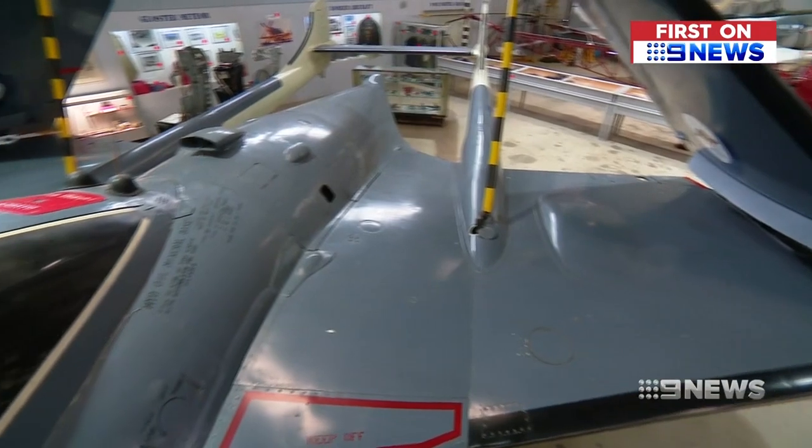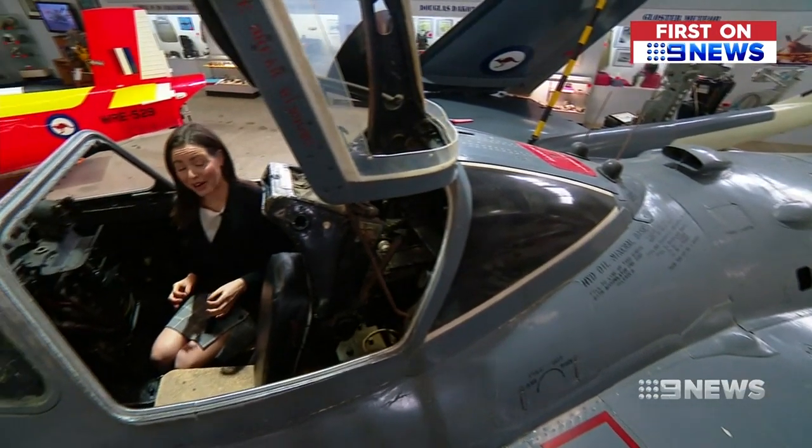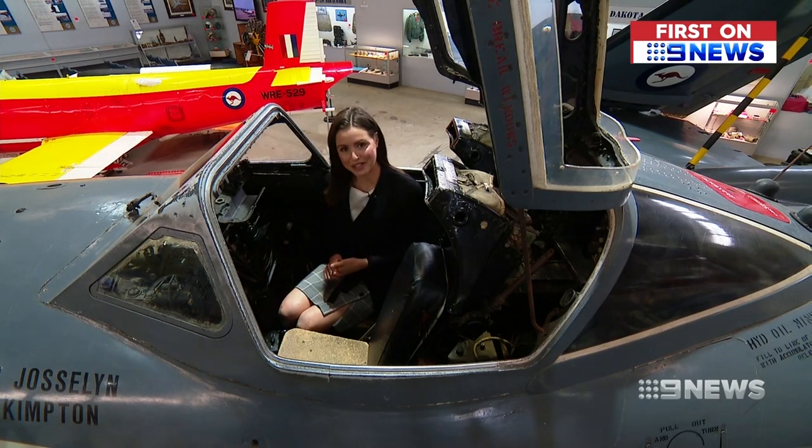Hopefully the collection will go on to other museums and it won't be lost. But yeah, it's a sad day. If you've always wondered what it's like to sit in the cockpit of a fighter jet, well there's still time. The museum will remain open for a few weeks after the auction, which takes place on July 24.